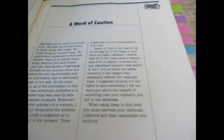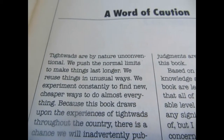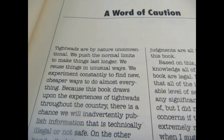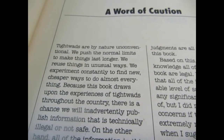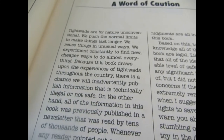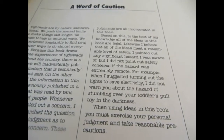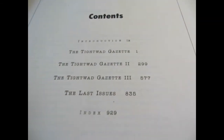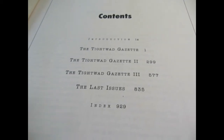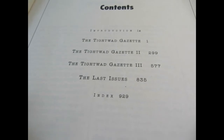She does give a little bit of caution that tightwads are by nature unconventional — we push the normal limits to make things last longer. Just as a disclaimer, not everything in this book is gonna be for you, but it is packed with all kinds of ideas to try and hopefully gets the juices flowing so maybe you come up with some more budget-friendly ideas of your own.